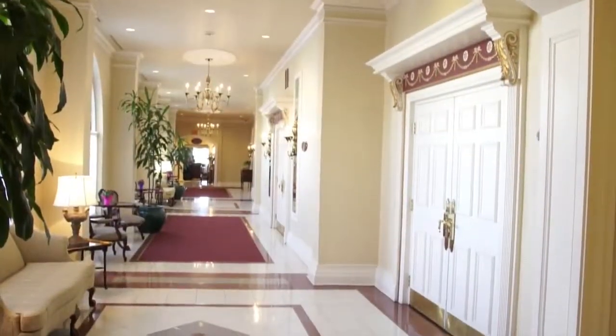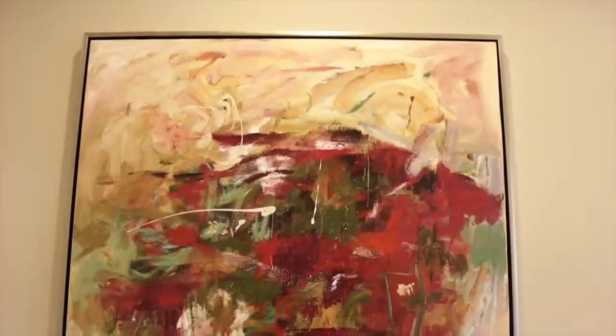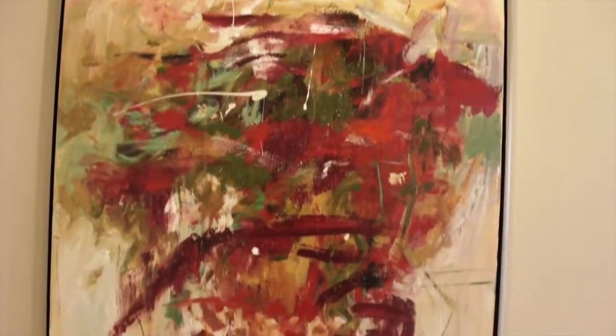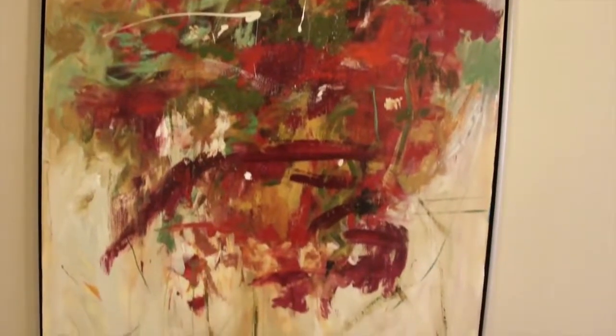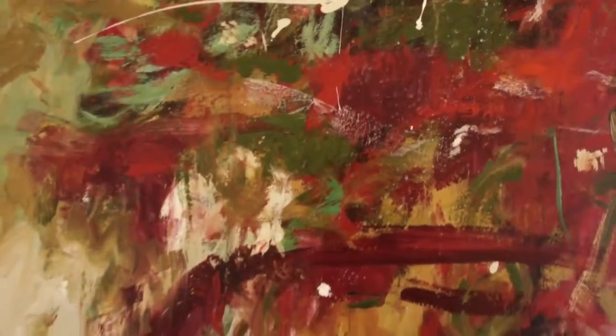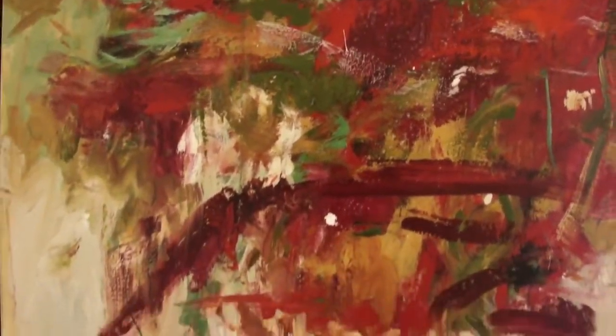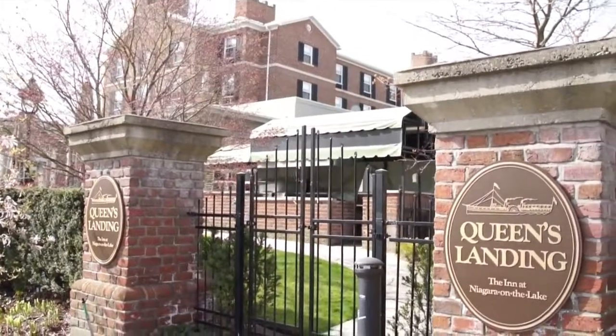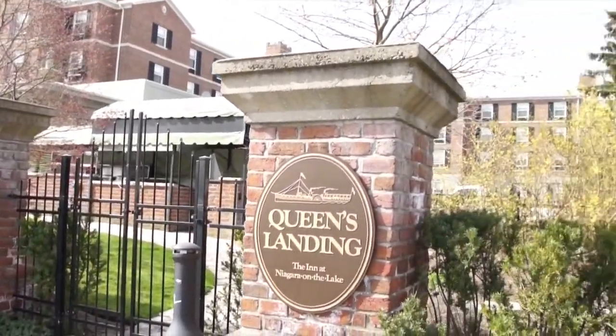Heading back to the main lounge, from a long sight line down the grand hallway, guests will see Jardin de Pavot, another stunning painting by Danielle Rochon. It is the most abstracted painting in the hotel's collection, with wild brushwork that has a timeless feeling, fitting for the architecture of the hotel. We hope you will join us to experience for yourself this wonderful fine original art collection at Queen's Landing Hotel.